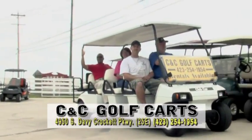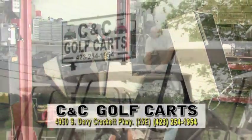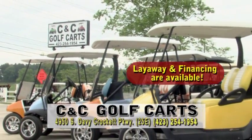CNC also rents golf carts of all sizes. Already own a cart? CNC can provide the parts and repairs to keep it in great shape or customize it for you. They also carry a wide range of batteries for electric carts.